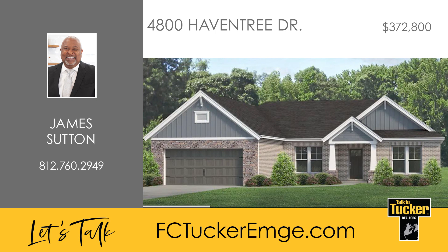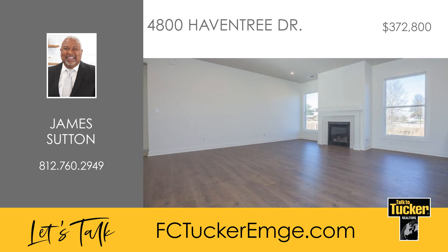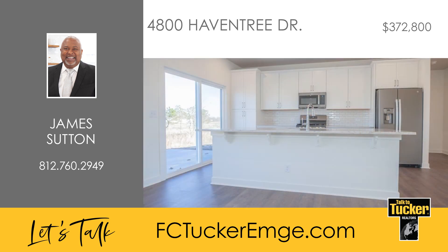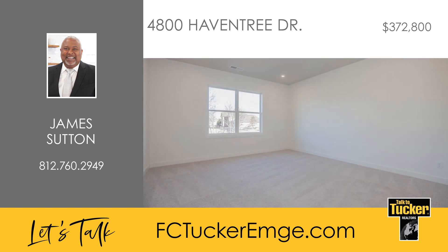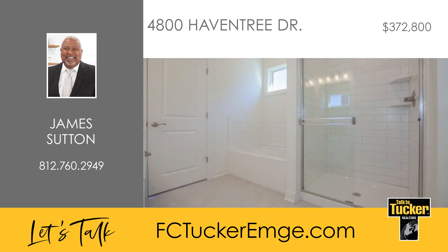Discover unparalleled comfort in this Jago Tree Series ranch-style home boasting three bedrooms and two baths. The expansive open floor plan invites you into a warm family room with a fireplace. The kitchen is a chef's haven featuring a large island, quartz countertops, a stylish tile backsplash, and a slate appliance package complete with a gas range. The split bedroom floor plan ensures privacy, with an owner's suite offering a deluxe ensuite bath with a double bowl vanity and a spacious walk-in closet.